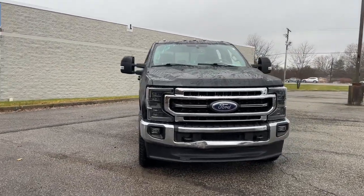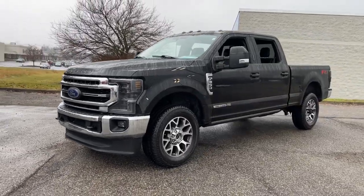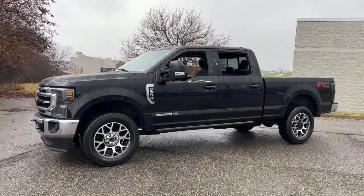Look no further than the 2020 Ford Super Duty. With less than 100,000 miles on the odometer, this vehicle provides excellent value.